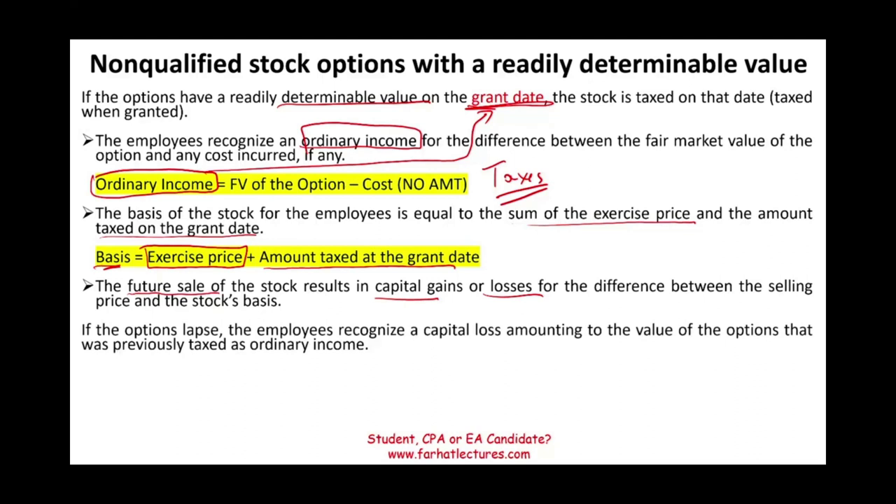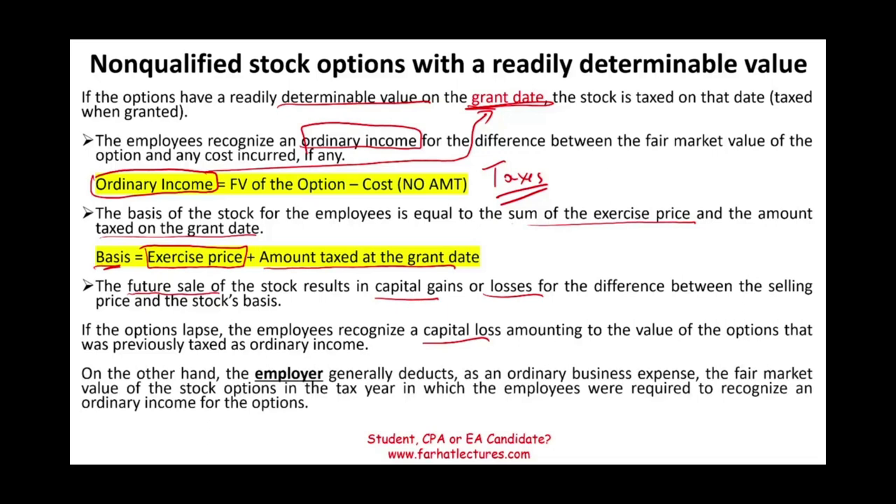If the option lapses and is worthless, the employee recognizes a capital loss for the value of the option previously taxed as ordinary income — that loss is deducted against ordinary income as a capital loss. As for the employer, the employer generally deducts an ordinary business expense for the fair value of the stock options in the tax year in which the employee was required to recognize ordinary income. So when the employee recognizes ordinary income, the company will have a tax deduction.